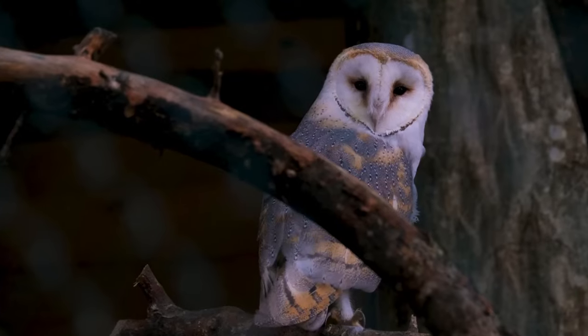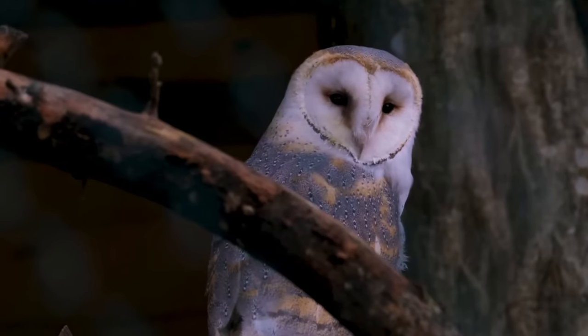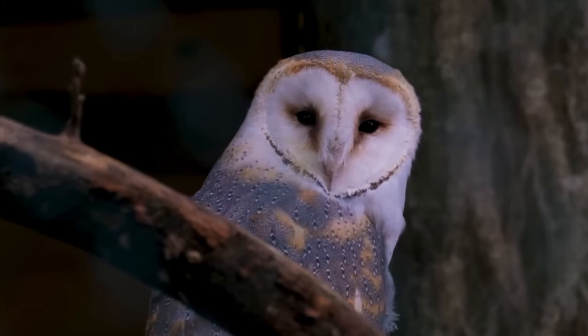Barn owls do not make the stereotypical twit-twoo noise — that is in fact made by a male and female tawny owl. The barn owl's call is often referred to as a screech and sounds like this.